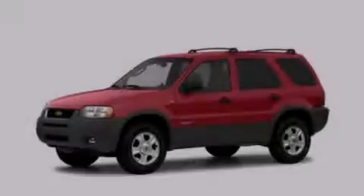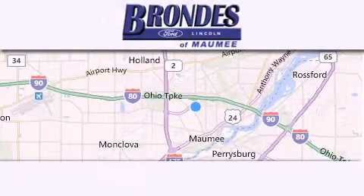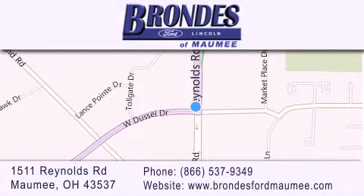Call or visit us right now and arrange your test drive today. Brondie's Ford Maumee offers a wide selection of Ford and Lincoln vehicles and is an automotive leader in the area. Stop by our showroom located at 1511 Reynolds Road in Maumee and visit us online at brondiesfordmaumee.com.